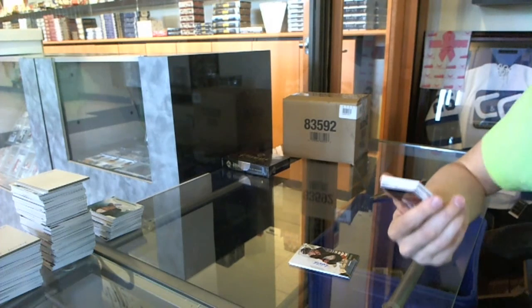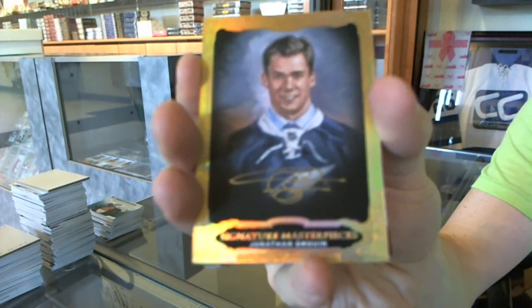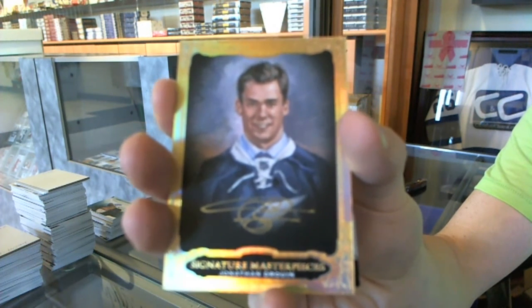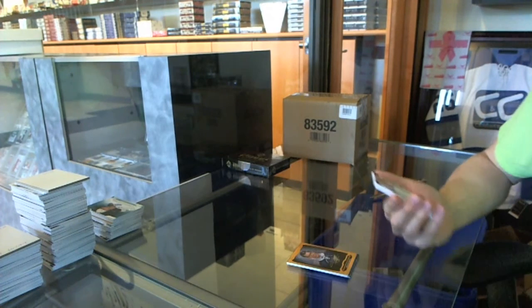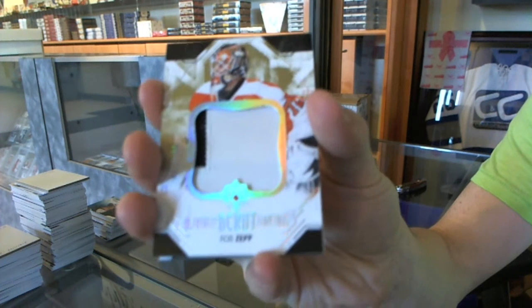We've got a signature masterpieces for the Tampa Bay Lightning — Jonathan Drouin. Signature masterpieces for the Lightning — Jonathan Drouin.